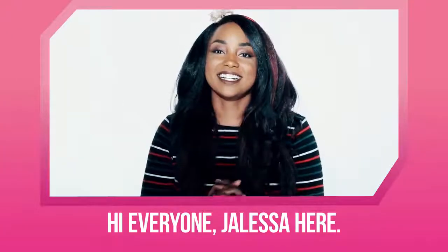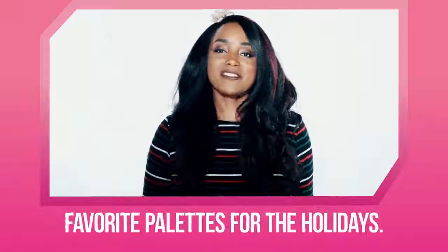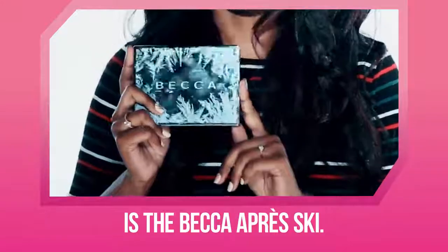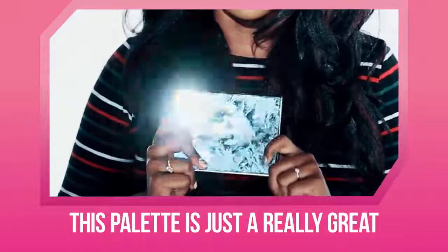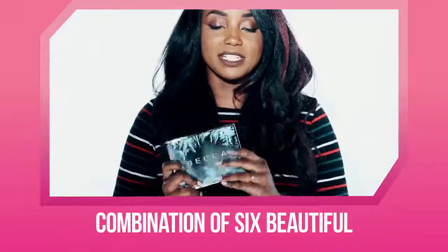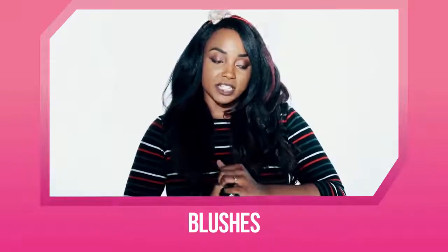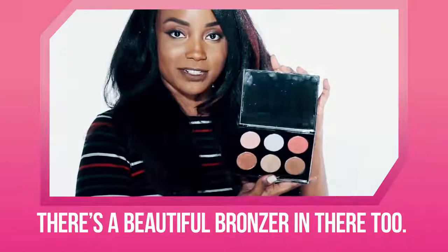Hey everyone, Jaleesa here. So I'm going to talk about some of my favorite palettes for the holidays. The first palette I'm going to go over is the Becca Apreski. This palette is just a really great combination of six beautiful highlighters and blushes. There's a beautiful bronzer in there too.